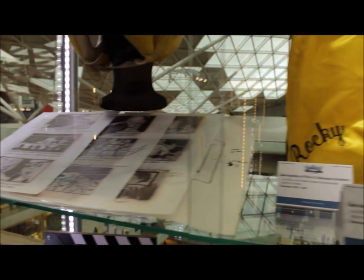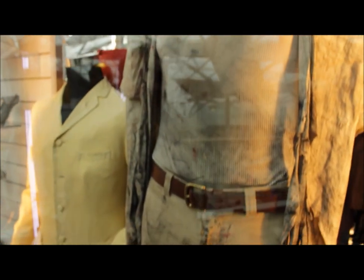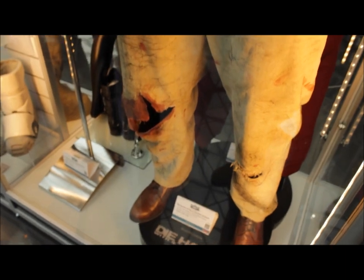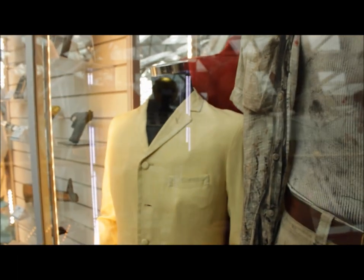The actual boxing shorts he wore in Rocky III as well — absolutely fantastic, signed by the big man himself. Another nice piece here: this is Bruce Willis' costume from Die Hard with a Vengeance, another iconic costume really. Estimates £6,000 to £8,000 — still with original blood splatter. But next door we'll have some Bond items for you to check out.